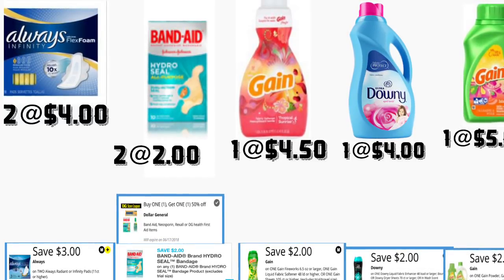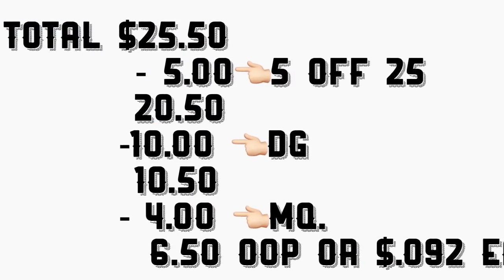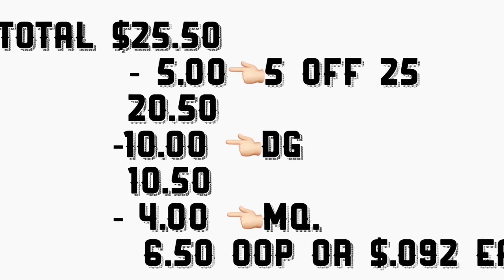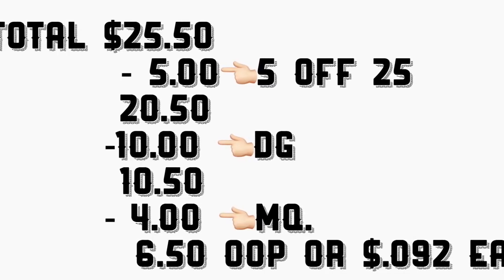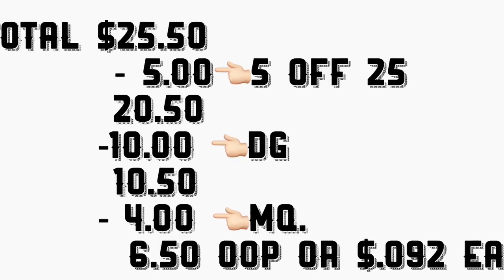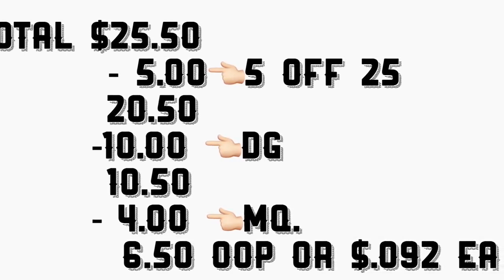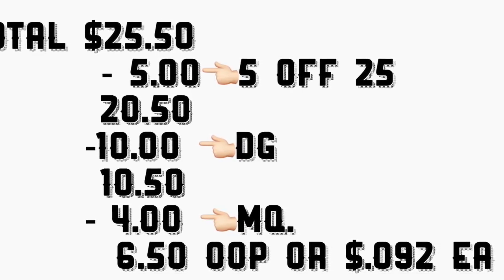The total for this scenario is going to be $25.50. After scanning your products and entering your phone number including your five-off-twenty-five, your total should come down to $20.50. Minus ten dollars in digital coupons, your total out of pocket should be $10.50. At the end give the cashier your manufacturer coupons totaling four dollars, so your total out of pocket should be $6.50 plus tax — or only 92 cents per product. That's it for this video, thanks for watching and I'll see you in my next video!